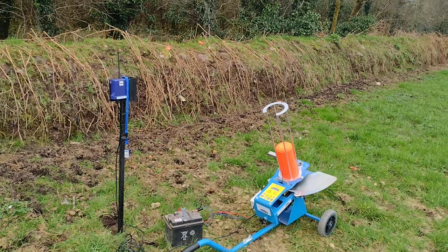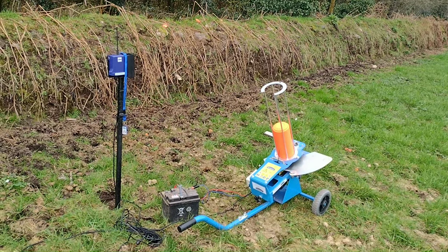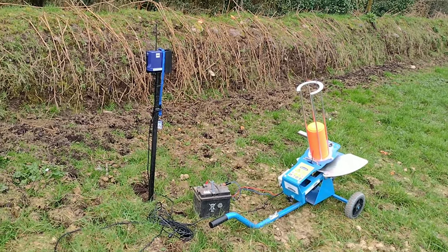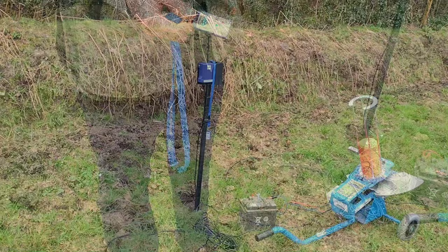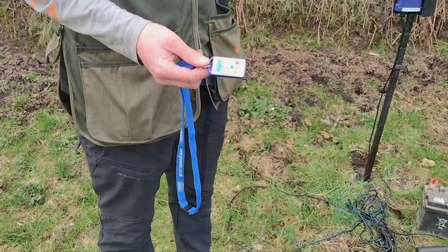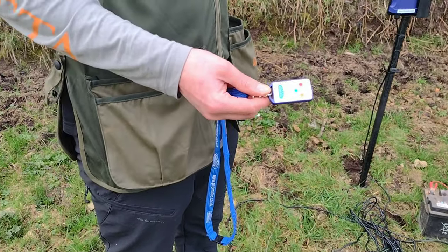I'll show you the fob in a minute when Kevin comes back. It's a lovely little thing, I'm really pleased with it. Kevin has the fob there, which I'll demonstrate.